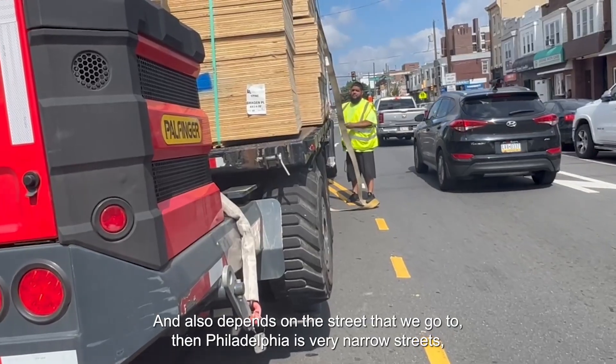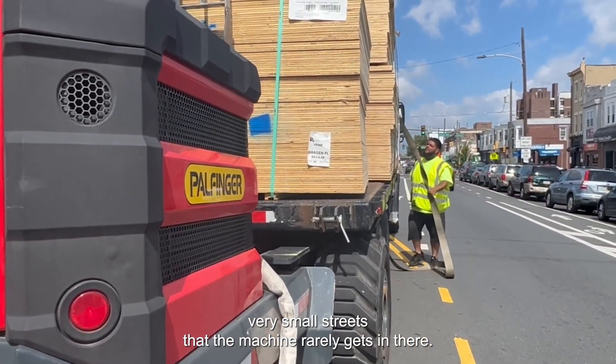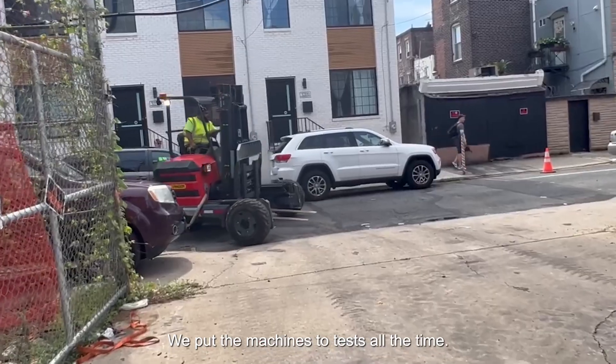Philadelphia has very narrow streets — very small streets that the machine barely gets in there. We'll put that machine to the test all the time.